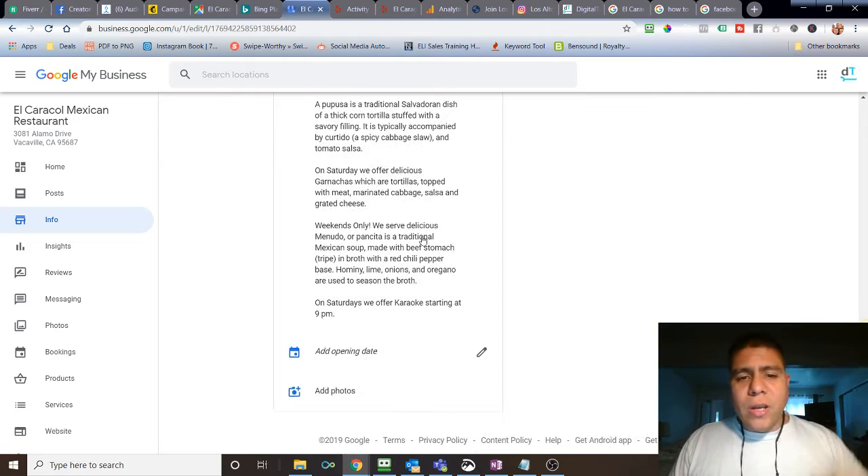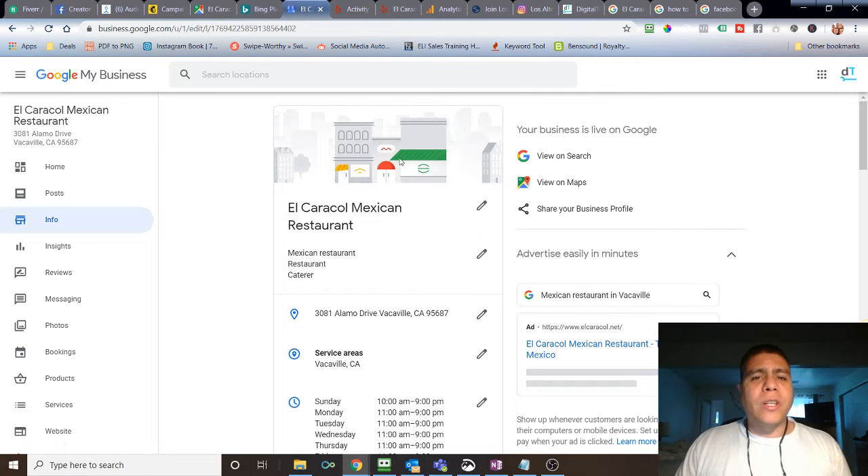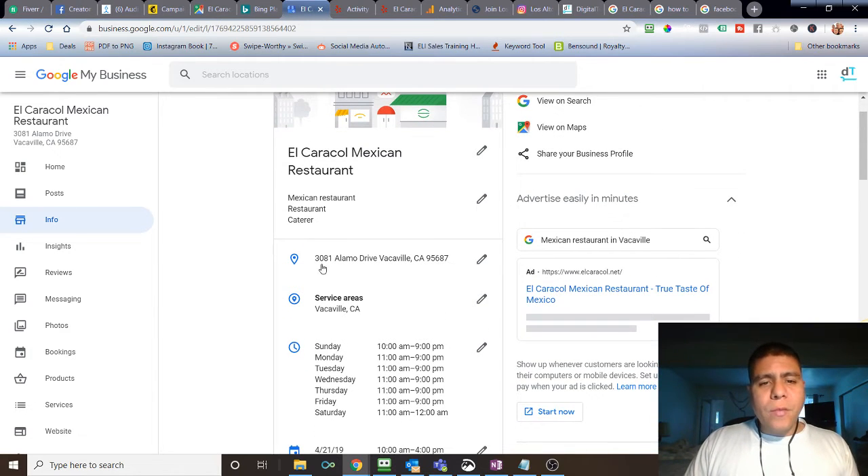Also add your website, menu link, profile name, amenities, highlights — complete as much information as possible. Other directories are very important too. Go through each directory and complete the same information you did on Google, especially the name, phone number, address, and website. Make sure all of those match exactly what you have in Google. For example, if the address on Google is 381 Alamo Drive, Vacaville, California, it should be identical on Facebook, Yelp, and everywhere else.